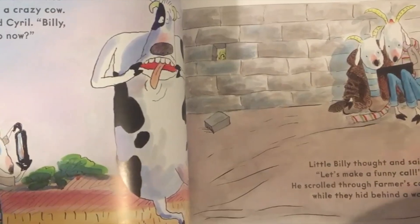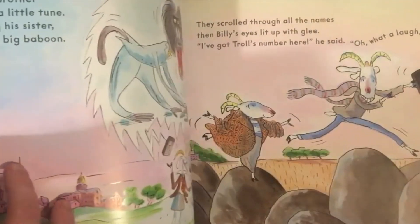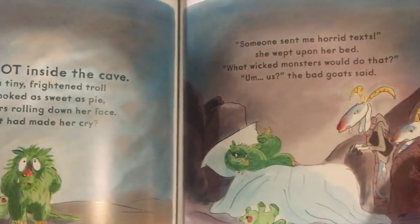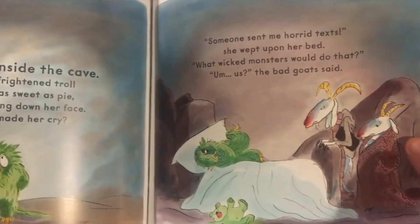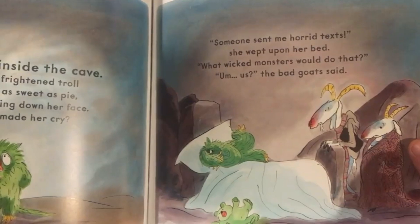But by the end of the story, when they go to find the troll in the cave, they find it's only a very small baby troll that has been really upset by all the messages. The goats realise they've done the wrong thing and they shouldn't have done that.